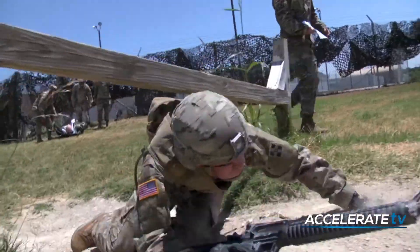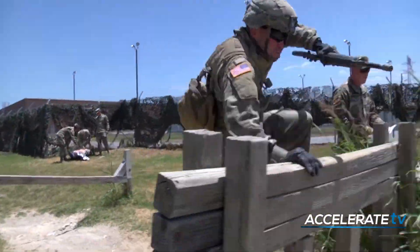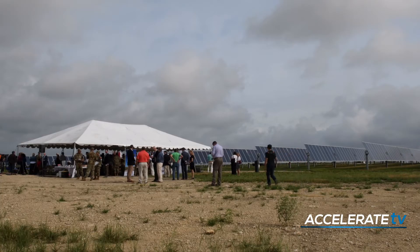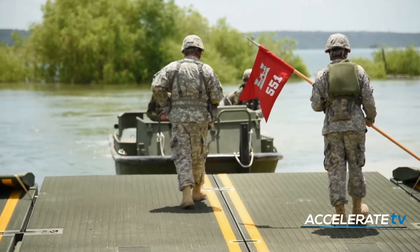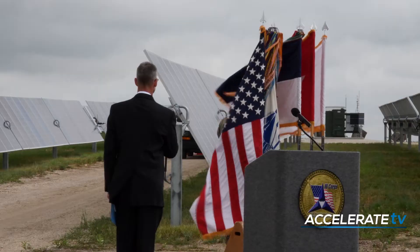When the nation calls, the folks here at Fort Hood need to be able to go on a moment's notice. And it's not an exaggeration to say without electricity, you just can't do that. In Colleen, Texas, the military is ensuring the lights are always on at Fort Hood, the largest active-duty armored U.S. military base in the world.